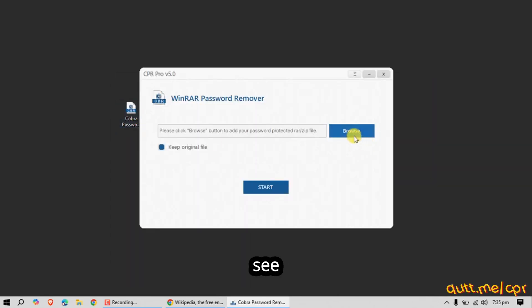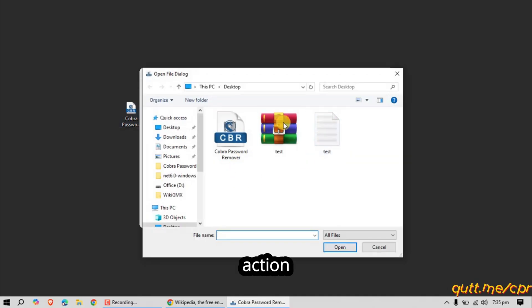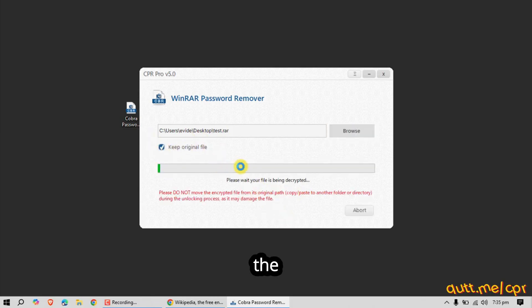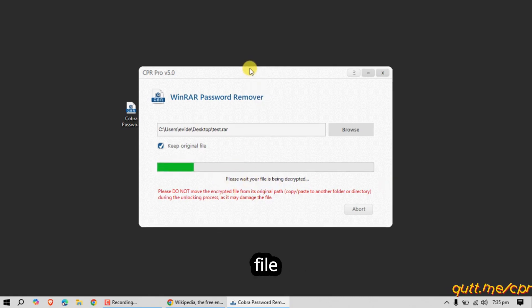Now let's see the magic of this powerful tool in action. Start by selecting the password protected file by clicking the browse button. If you want to keep the original file, make sure to check the 'keep original file' option. Then hit the start button. The tool will take some time to generate an unlocked version of the original file, so be patient.